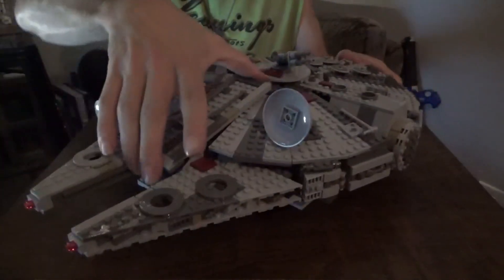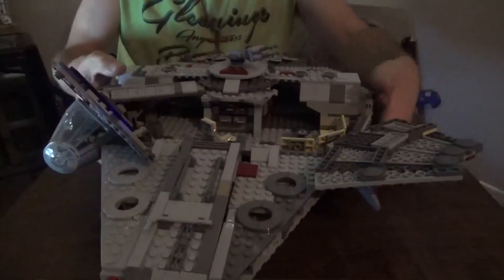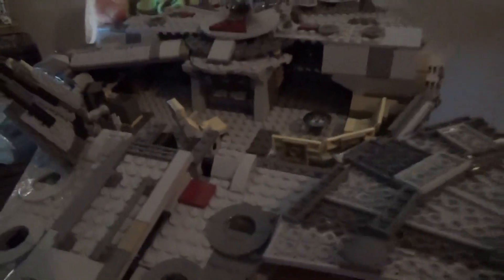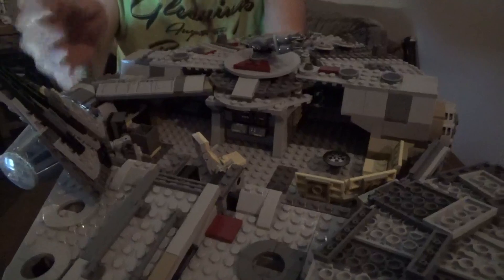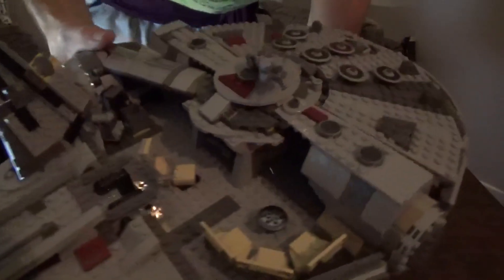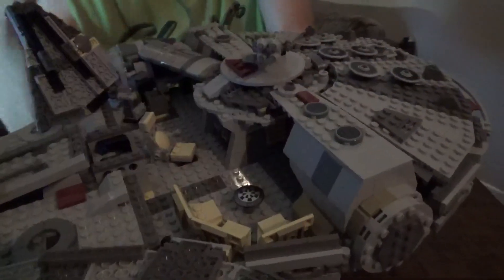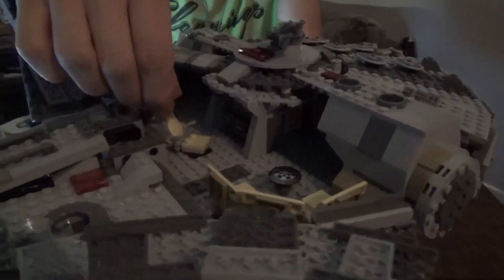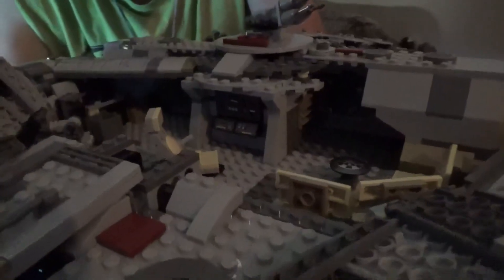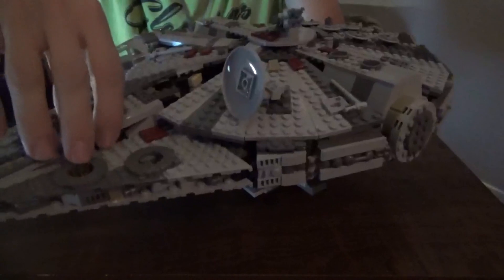Now let's pop open the flaps and look at the interior. The front hall is actually more fleshed out than the Kessel Run Falcon's interior, which is a bit tight. You can see iconic details like the holographic chess board in the middle. Three figures fit quite comfortably inside, and there's another chair plus a display screen in one slot here.